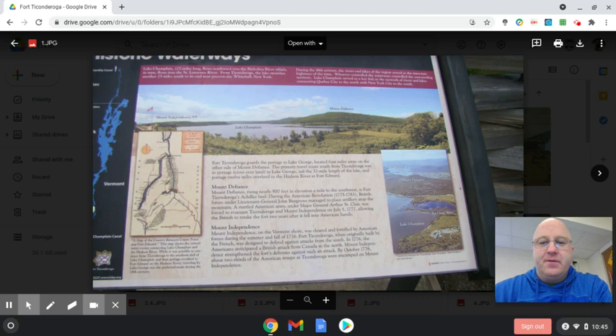Hello, fifth graders. Today I'm going to be showing you some pictures of Fort Ticonderoga. If you do want to look at a picture longer, just pause the video.